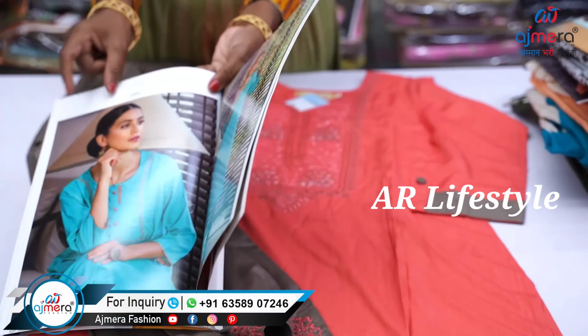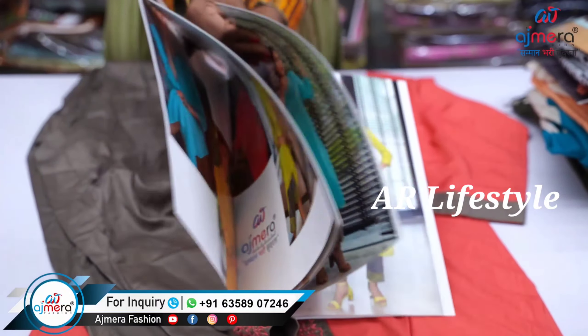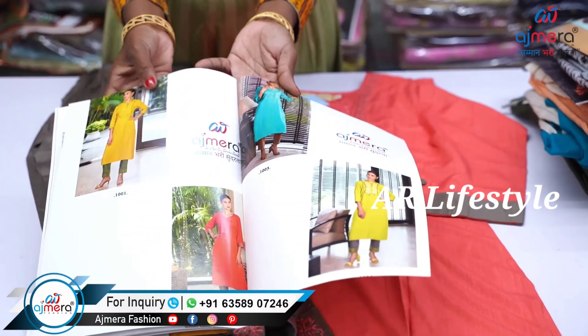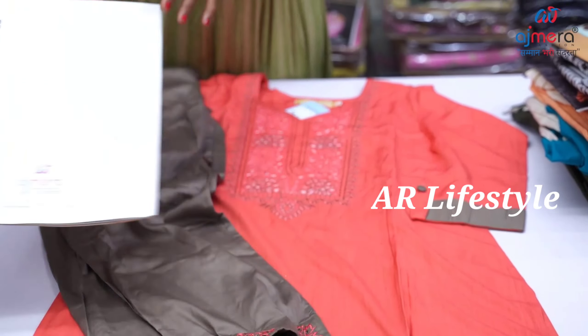If you want to make a business, you can use the screen display. Asmara Fashion Sales Team — you can buy your collections through them.